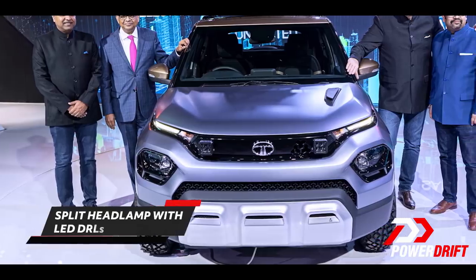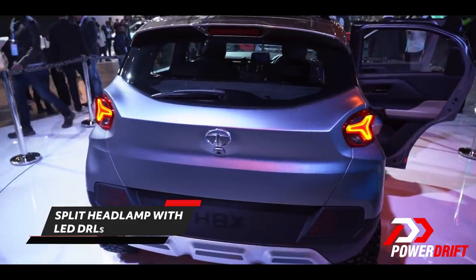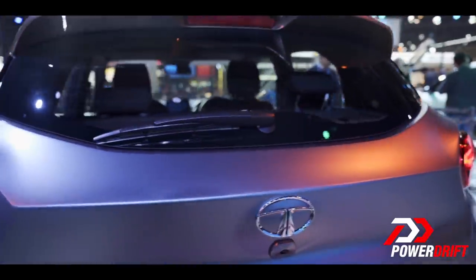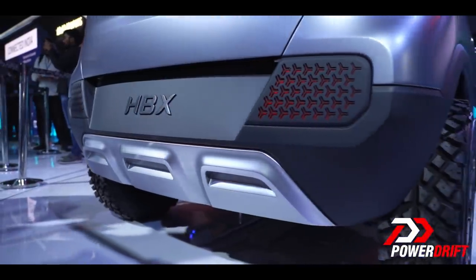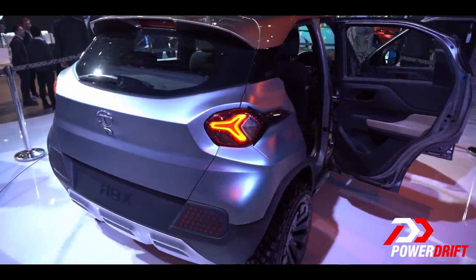I'm going to say I really like how the HBX looks. The front-end split headlamps — just like all their other SUVs — look smashing. At the back, wow — small little window, big bumper, looks so off-road capable. The knobby tires and off-road wheels are probably not going to make it to production though.